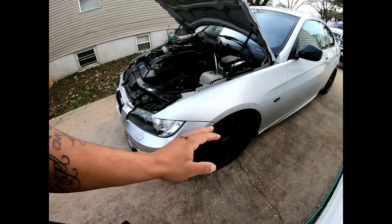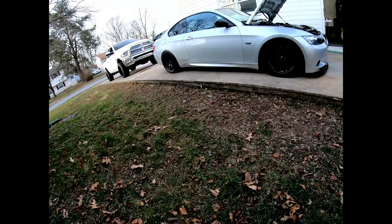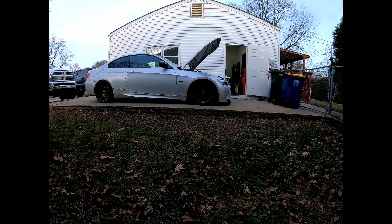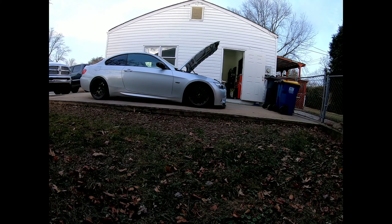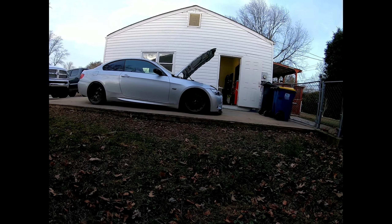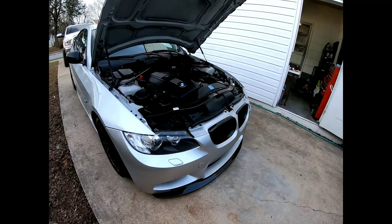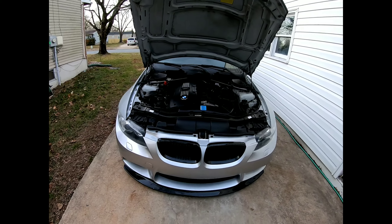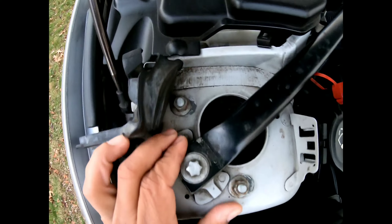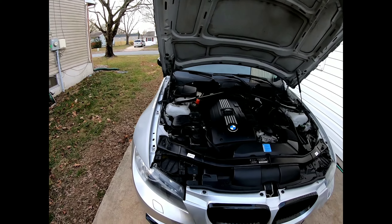I didn't go over suspension. It does have H&R lowering springs — as you can see from this angle, the car sits nice with a good ride height. I personally love the stance. The ride quality is great; it's not stiff enough in terms of performance — not as stiff as I would have liked — but for a daily driver it was smooth, not jarring or bumpy. It also has M3 control arms, M3 front and rear sway bars, Dyne camber plates for camber adjustment, and M3 thrust arms as well.